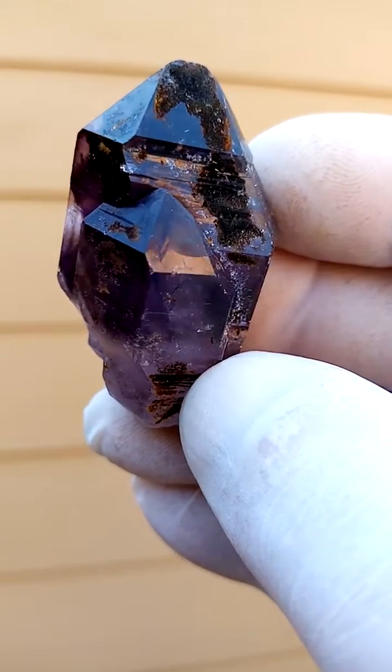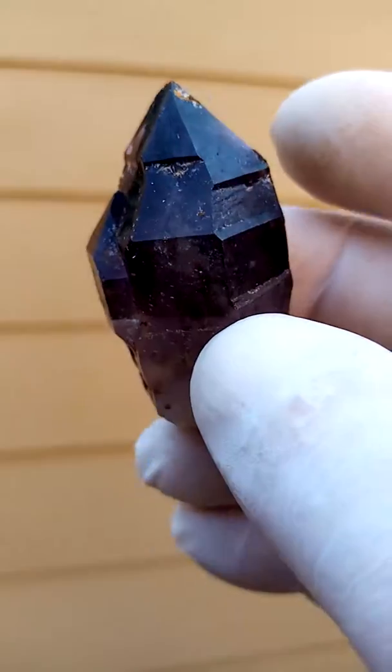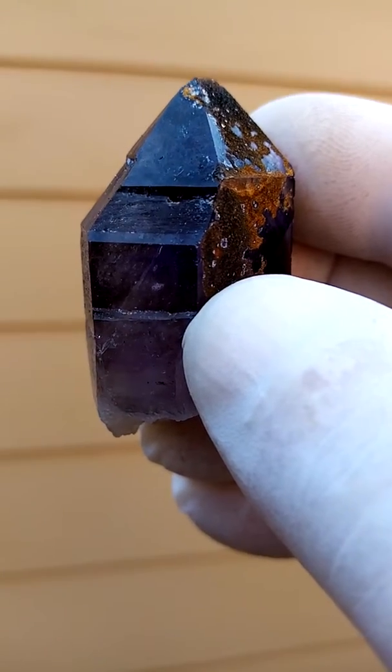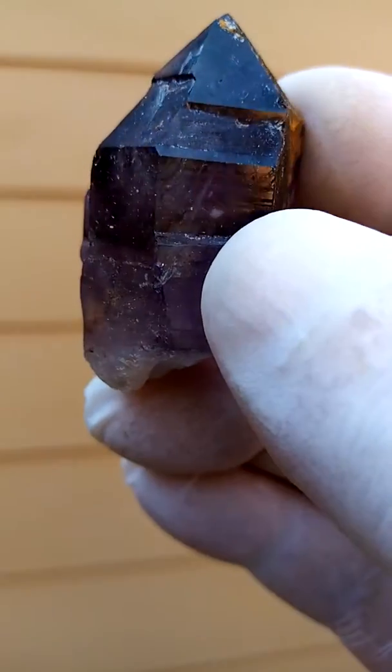One can see through this one, but only with very, very good backlighting. It's extremely dark purple. The point is good. Let me just zoom in — the camera struggles to see the color. So dark purple.